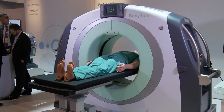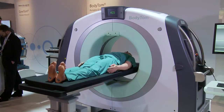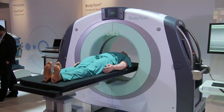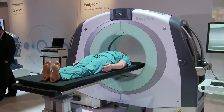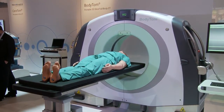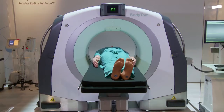The BodyTOM is the newest offering in Neurologica's line of computed tomography imaging products. It is a portable, full-body, 32-slice CT scanner that boasts an impressive 85-centimeter gantry and a 60-centimeter field of view. The BodyTOM can interface with PACS, HIS/RIS, and surgical navigation systems.